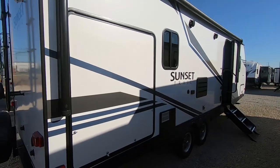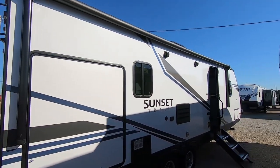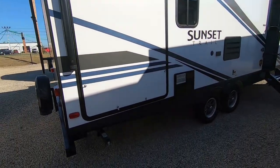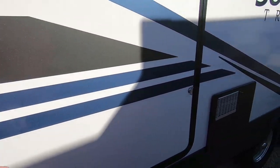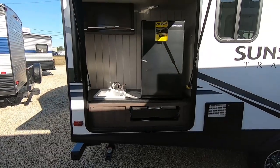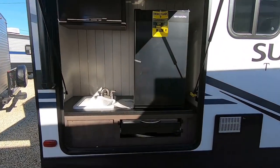Looking at the camping side of this unit, you've got a power awning that spans the entire length of this side of the camper. This big door area here is going to be your outside kitchen — let's take a look at it. All right, so a nice full-size outside kitchen here.